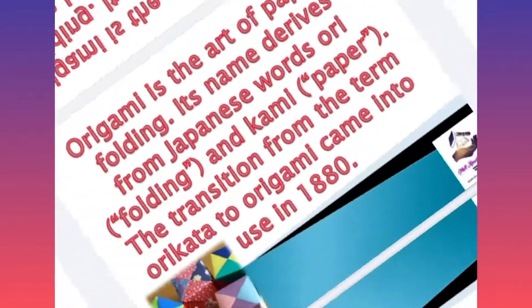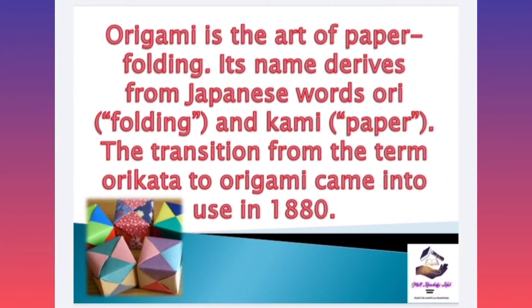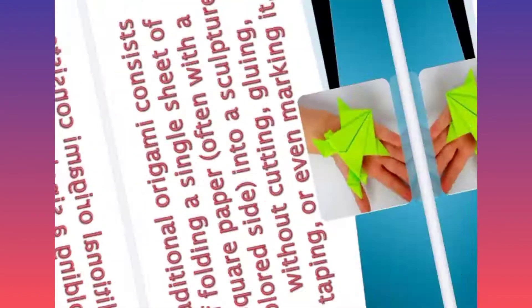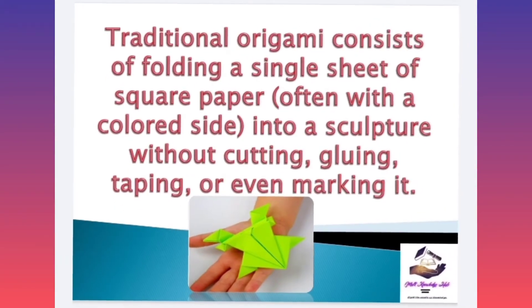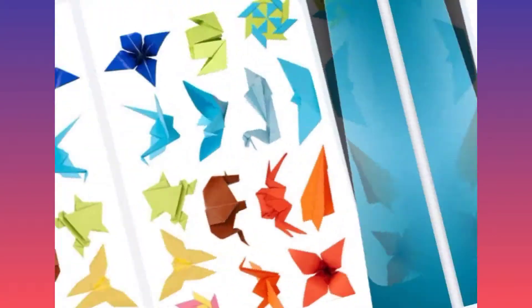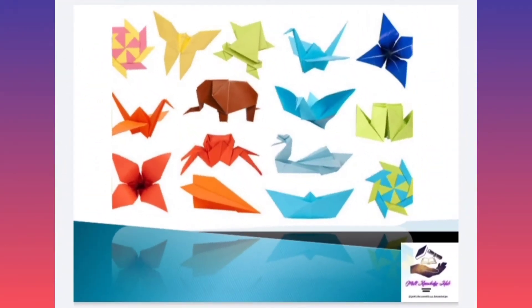Origami is the art of paper folding. Its name derives from Japanese words — ori means folding, and kami means paper. The transition from this term to origami came into use in 1880. Traditional origami consists of folding a single sheet of square paper, often with a colored side, into a sculpture without cutting, gluing, taping, or even marking it.